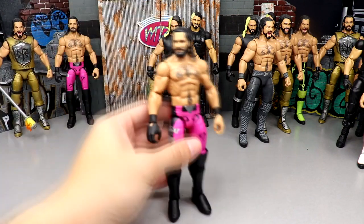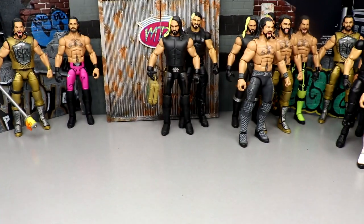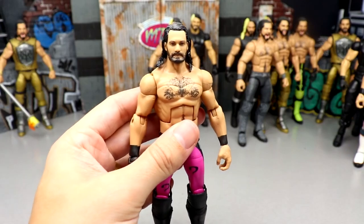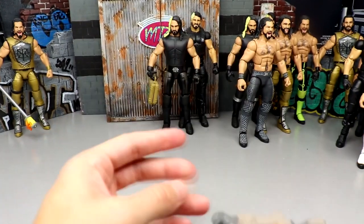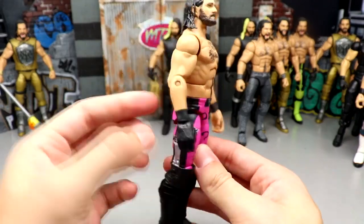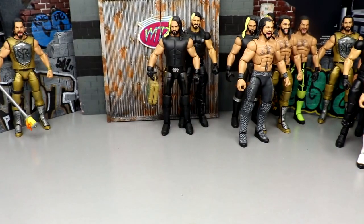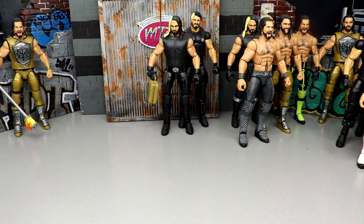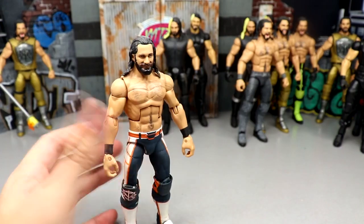I found two more Elite 86 fix-ups: one with the Top Talents head sculpt on the Elite 86 pink gear, and one with the Elite 75 head sculpt on the Elite 86 gear. I also switched out the glove tan because Mattel gave him black glove tans with a skin-tone peg, so this one actually has a full proper black glove by swapping it out.